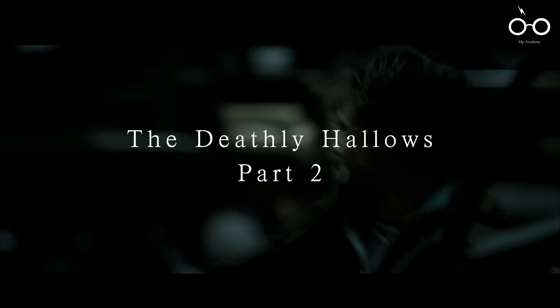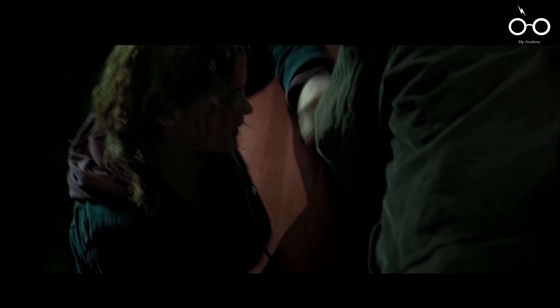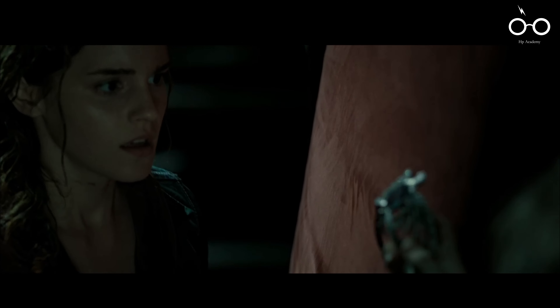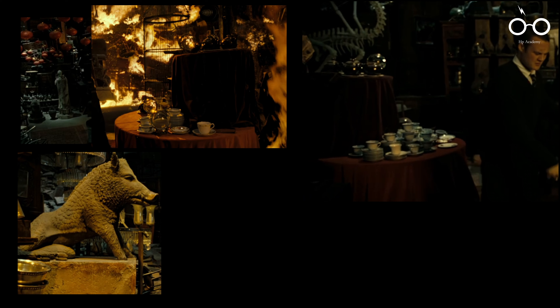Movie 8: The Deathly Hallows Part 2. The Deathly Hallows Part 2 brings the epic saga to a close with powerful moments and thoughtful callbacks to the series' beginning. The Room of Requirement scene is a treasure trove of nostalgia, filled with props from previous films — including the giant chess pieces from The Philosopher's Stone, Gilderoy Lockhart's cage of Cornish pixies from The Chamber of Secrets, the Hog statue from Voldemort's memory, and a table of teacups and dinosaur bones from Professor Trelawney's divination class. These objects serve as a visual summary of the trio's journey, evoking memories of their past adventures and the growth they've undergone.